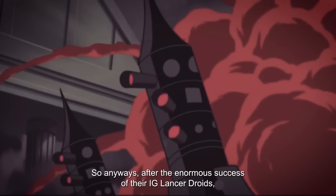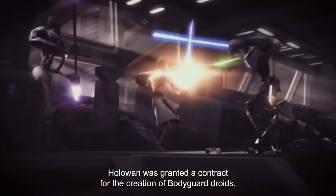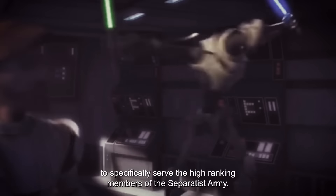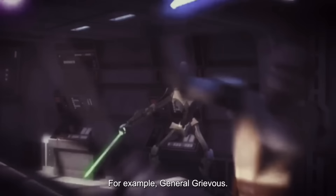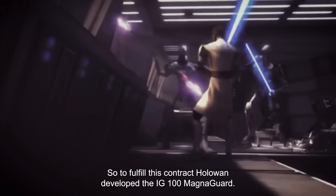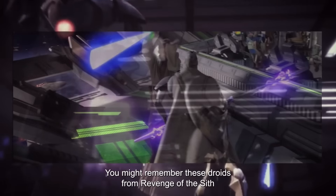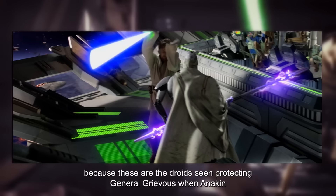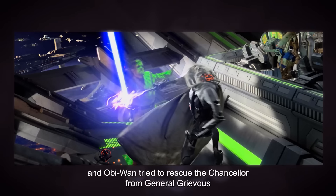After the enormous success of their IG Lancer droids, HoloWan was granted a contract for the creation of bodyguard droids to specifically serve the higher-ranking members of the Separatist army — for example, General Grievous. To fulfill this contract, HoloWan developed the IG-100 MagnaGuard. You might remember these droids from Revenge of the Sith, as these are the droids seen protecting General Grievous when Anakin and Obi-Wan tried to rescue the Chancellor.